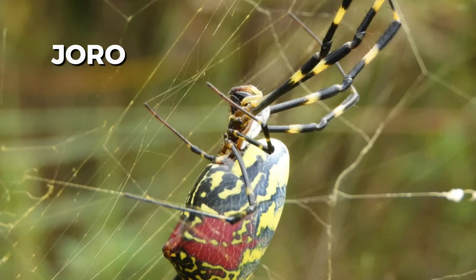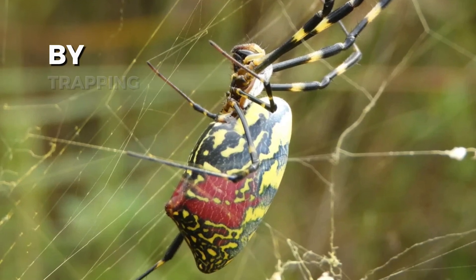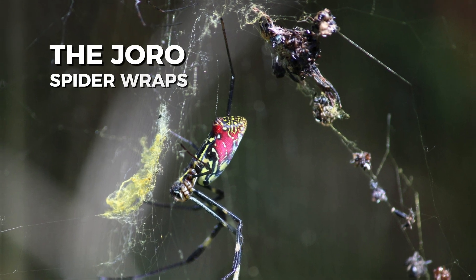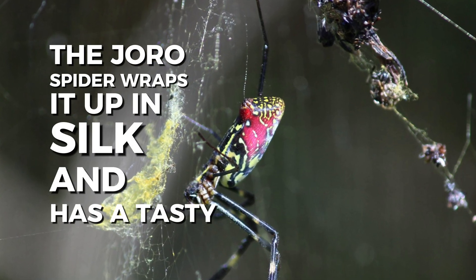Joro spiders are like little hunters. They eat bugs like mosquitoes, flies, and other insects. Joro spiders catch their food by trapping it in their sticky webs. Once the bug is caught, the Joro spider wraps it up in silk and has a tasty meal.